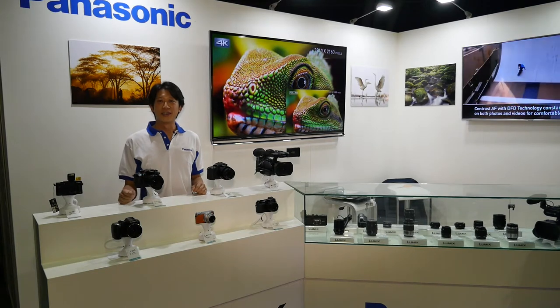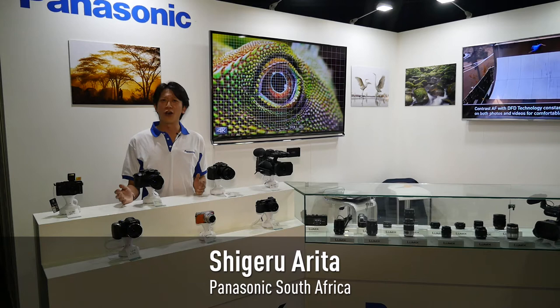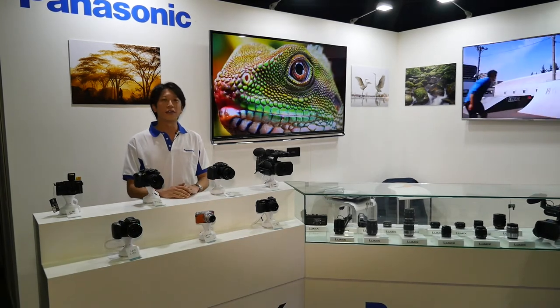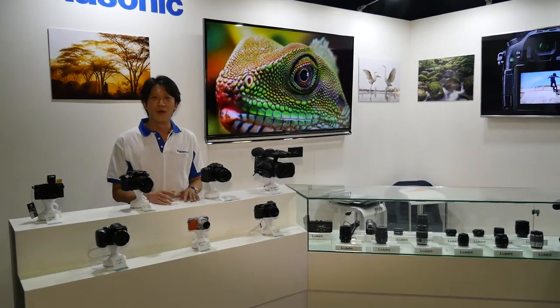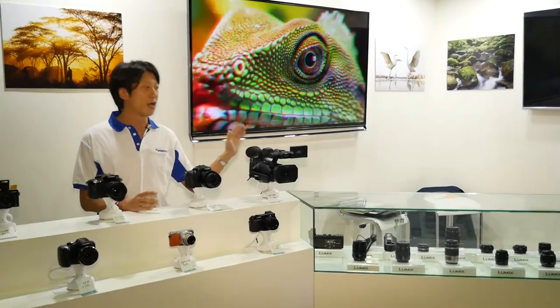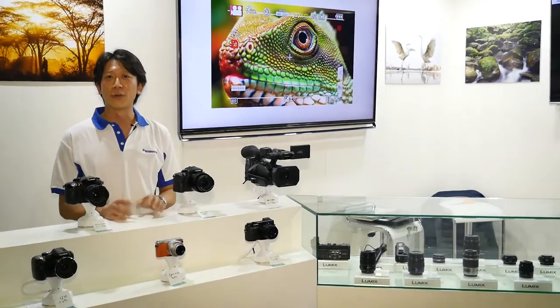Welcome to TAP Panasonic. I'm Sigel Arita. We are in the Coca-Cola Dome in Joburg, South Africa. We are now joining South Africa's biggest photo expo. We are very happy to join this event. We can introduce our 4K camera, the G-Series, and also any other compact cameras.